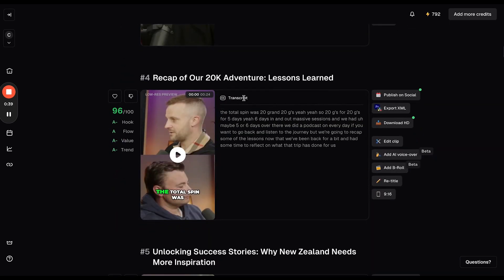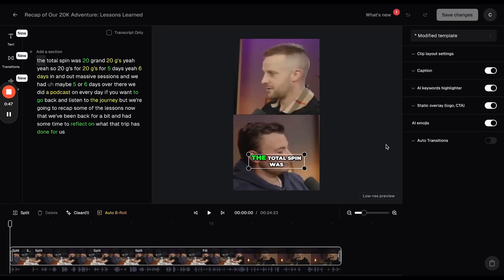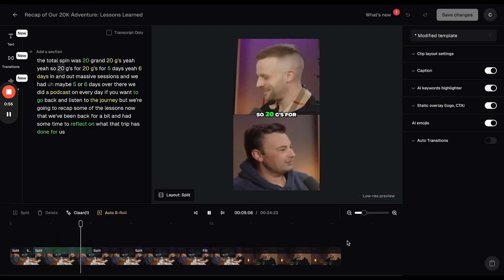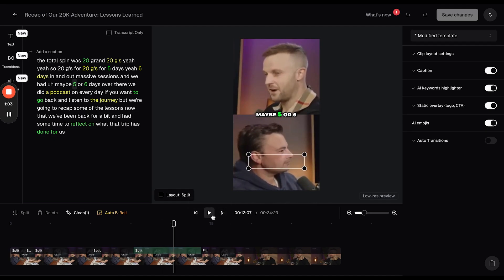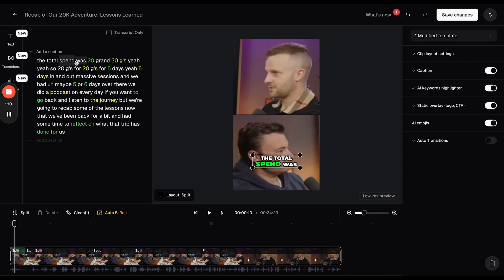One of the clips I do want to jump in and edit is this one, because I noticed there were a couple of errors in the subtitles — purely based off the strong New Zealand accent. Playing this back: 'Total spin was 20 grand — 20 g's, yeah. So 20 g's for five days, yeah, six days in and out, massive sessions, and we had maybe five.'